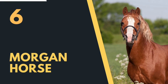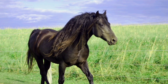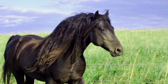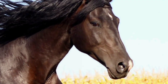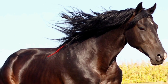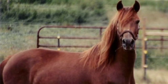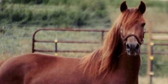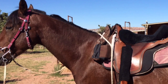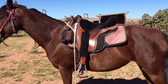Number 6: the Morgan Horse. The Morgan Horse is an American breed known for its versatility, beauty, and enduring qualities — often recognized as one of the earliest and most influential horse breeds developed in the United States. The breed traces back to a stallion named Figure, foaled in 1789 in Massachusetts. Also known as Justin Morgan, he became the foundation sire of the breed, and his descendants inherited his unique characteristics and played a significant role in the breed's development.